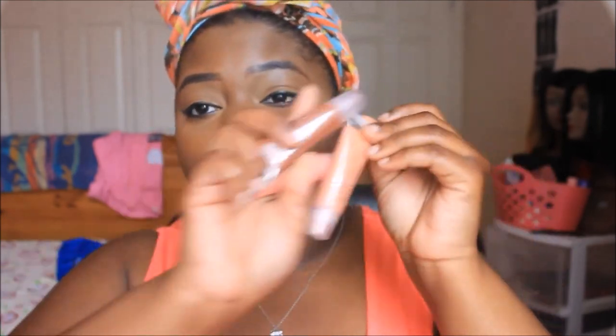I featured three of these ELF super glossy lip gloss things that look like this. Just to tell you guys, if you're interested in purchasing these, this one in particular is really thick and they are really tacky, so the color comes out super thick on your lips and your lips stick together. These will give you that. I featured three of these.